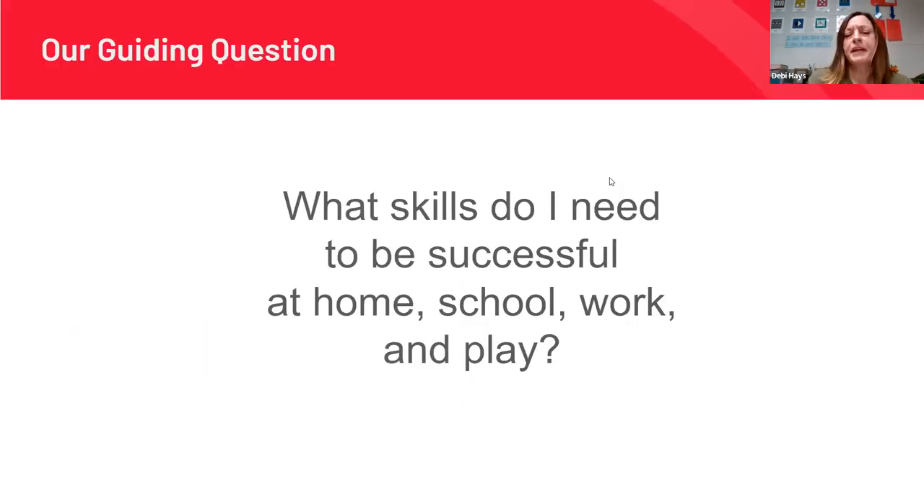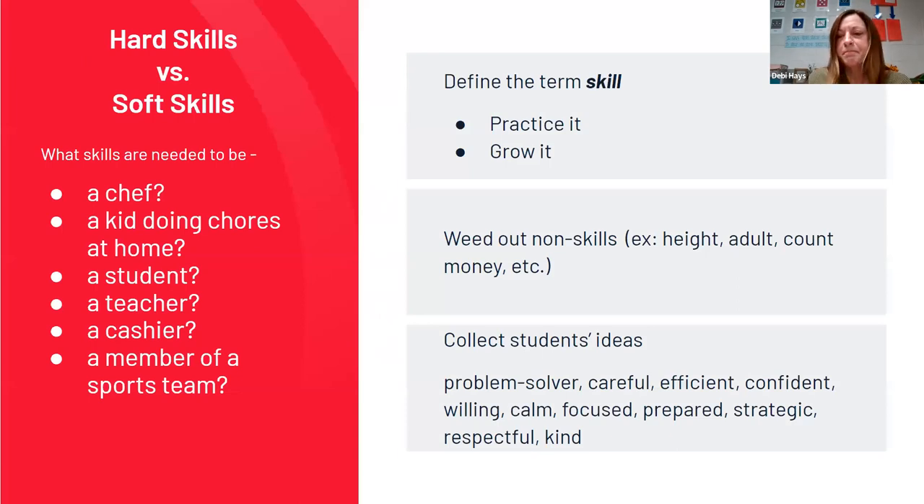We started with a big guiding question for kids: What skills do I need to be successful at home, school, work, and play? I started out talking about the term 'employability skills,' which was a little big for little kids, so we pared it back. I started by asking them what skills you need to be a chef, or a kid doing chores at home, or a student or a teacher.